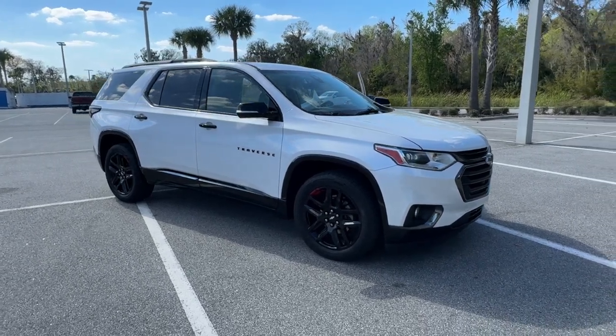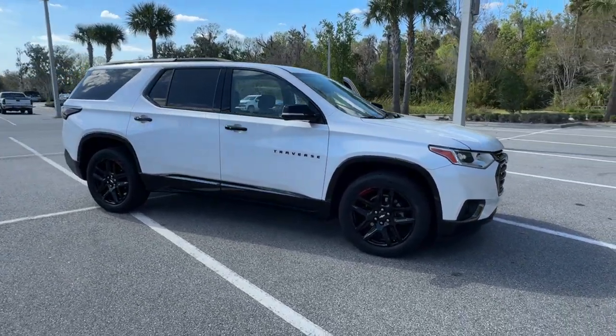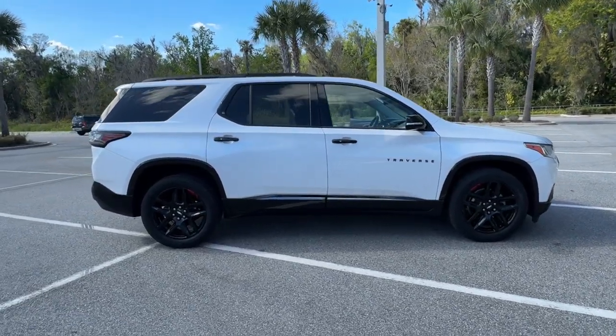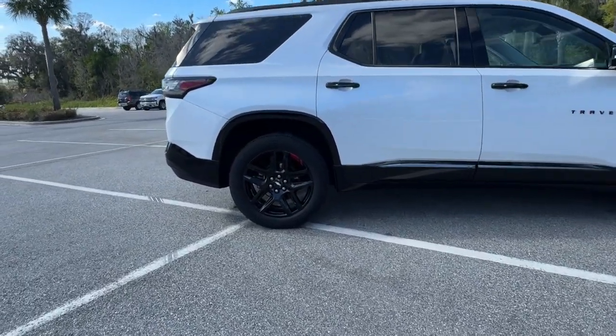Looking for your dream car? It could be the 2018 Chevrolet Traverse. This vehicle is an outstanding buy with fewer than 100,000 miles on the odometer.